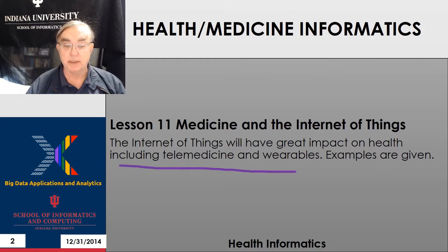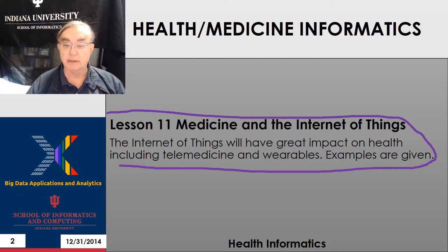We give a few examples and motivation here. There is a somewhat longer discussion of this in the actual module on sensors and the Internet of Things.